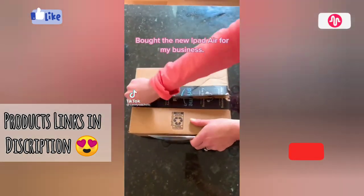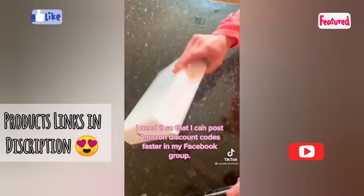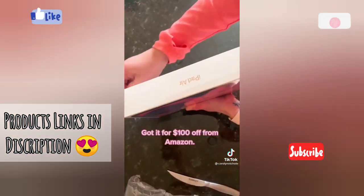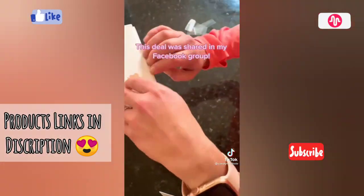I bought the new iPad Air for my business. I need it so that I can post Amazon discount codes faster in my Facebook group. I bought it for $100 off from Amazon — this deal was shared in my Facebook group.